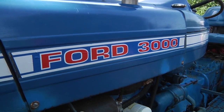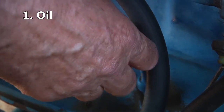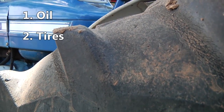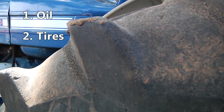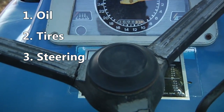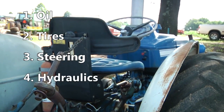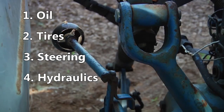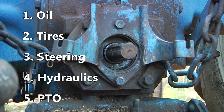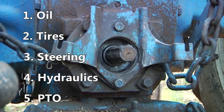What I usually look at when I buy a tractor: I want to check the engine oil to see if it's good and clean. Then I check the tires — tires are very expensive now — so I make sure the tires are good. Then I check the steering to make sure it's tight. Check your hydraulic lift to see if it'll raise up and how fast it comes up. And check the PTO, which is the power takeoff that turns a bush hog.